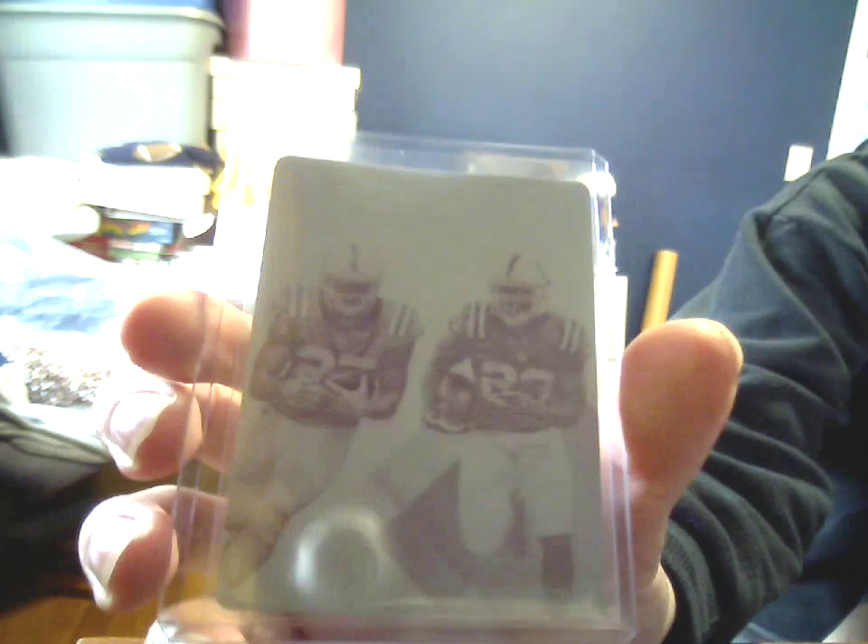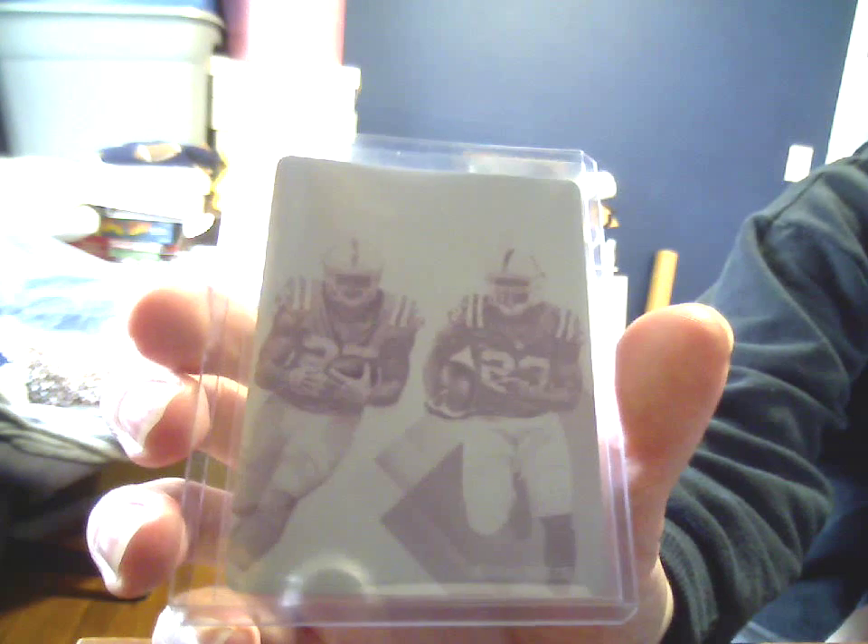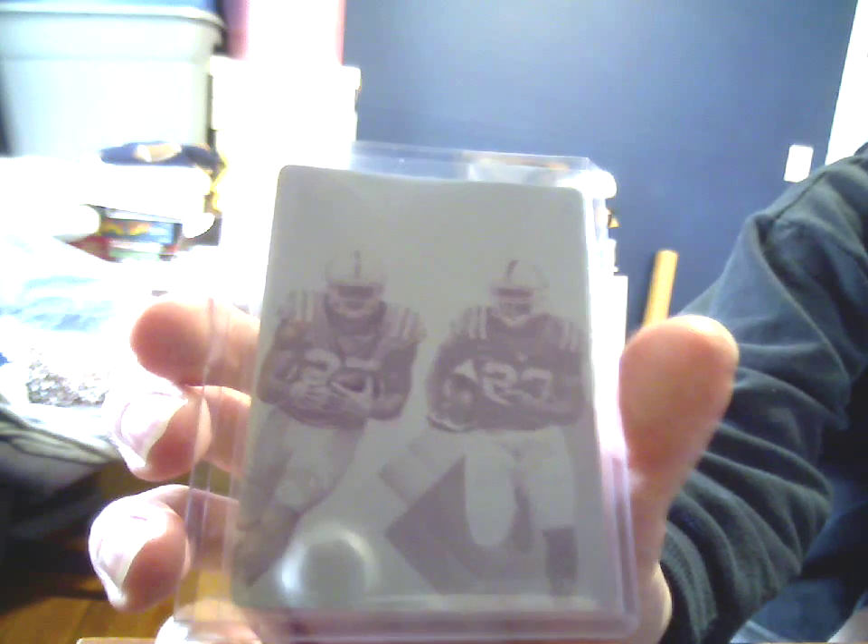You'll detect a theme. Marlon Mack and Frank Gore XR Magenta Plate. I don't know that there's a base version of it — I think these are just all numbered inserts — but I don't think I have any of the other ones.